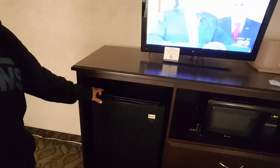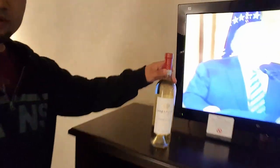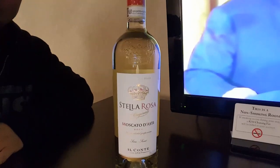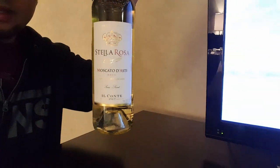Right here where the TV is, there's a microwave and a mini fridge. I actually got a bottle of wine right there — Stella Rosa. I'll probably be drinking that tomorrow or something. I love my wine. This is the white wine, the Moscato.